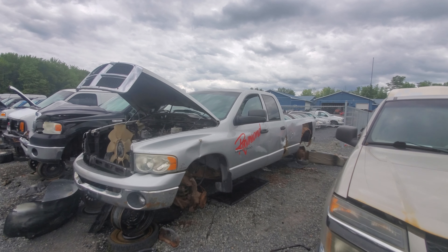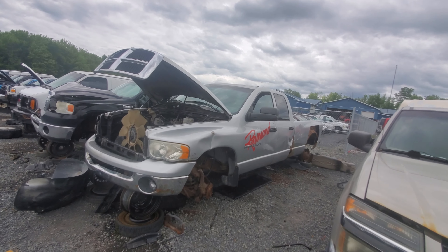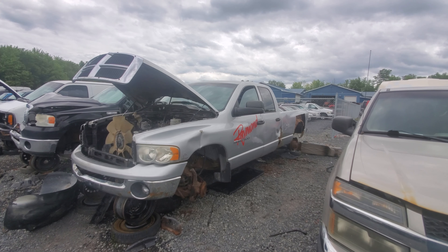Hey everyone and welcome to this video. Today I'm at Kenny U-Pull and I'm actually in Cornwall, Ontario right now. I'm on a bit of a trip to Ottawa and I figured I'd come see some yards for you that I normally don't see.